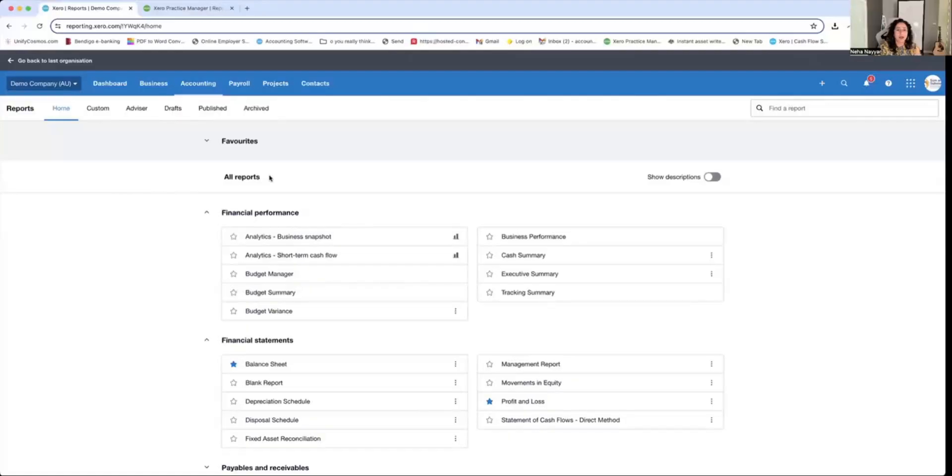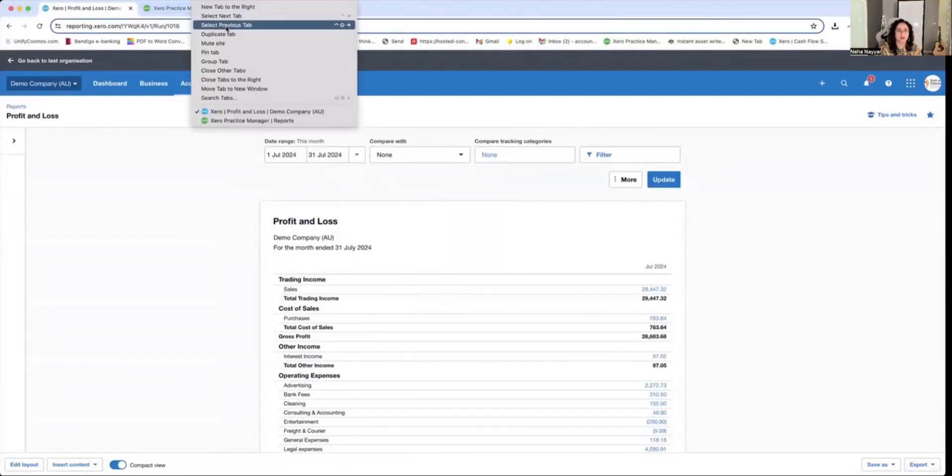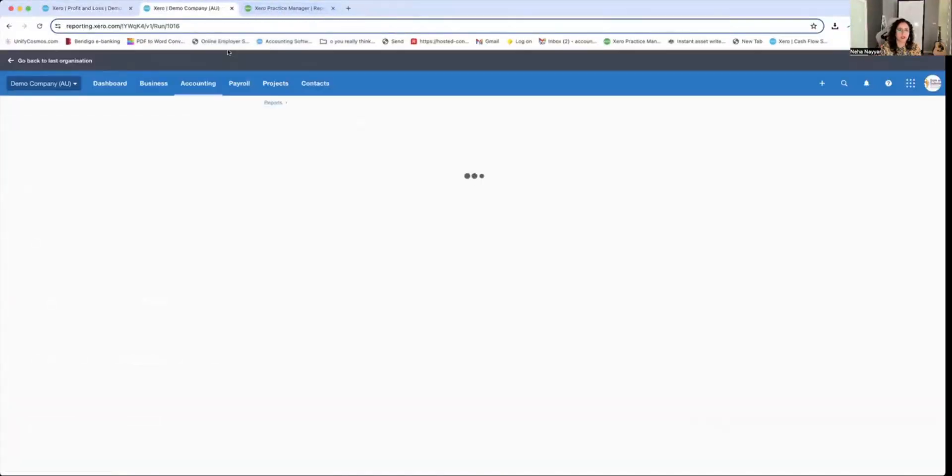There's obviously more and more numbers that you can match up, but the two numbers that I would highly recommend matching up between the two systems are: one report — go to your profit and loss, get your monthly sales number. That number should match up with the revenue in GreenZero, and we'll quickly touch on the report which we need to match it up against.